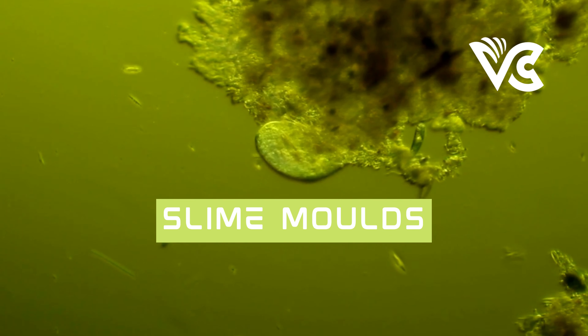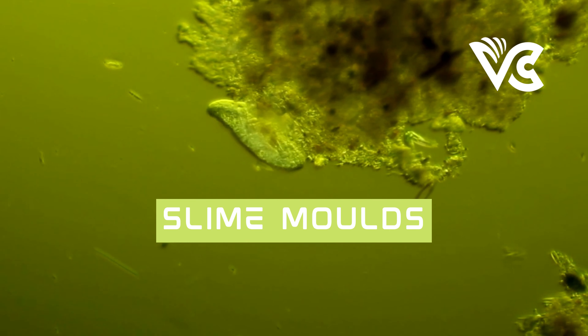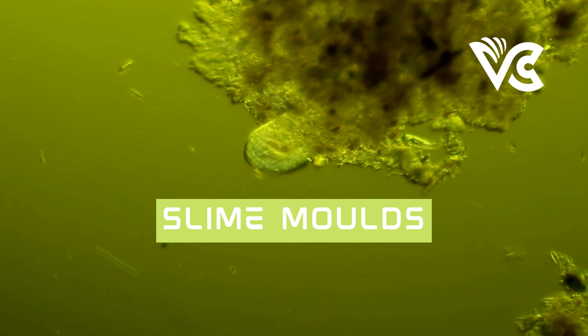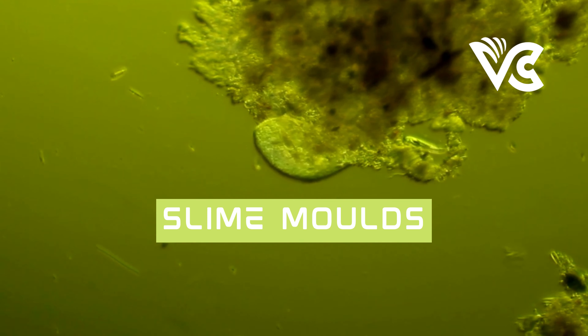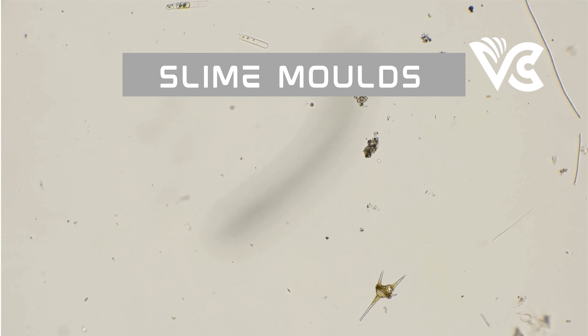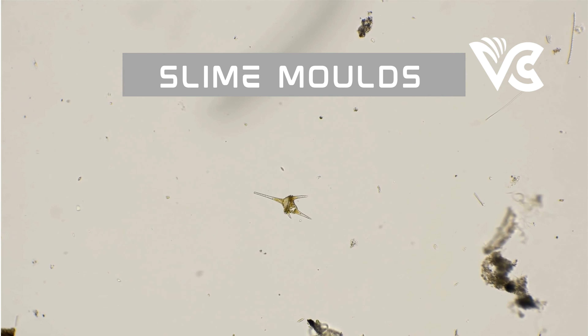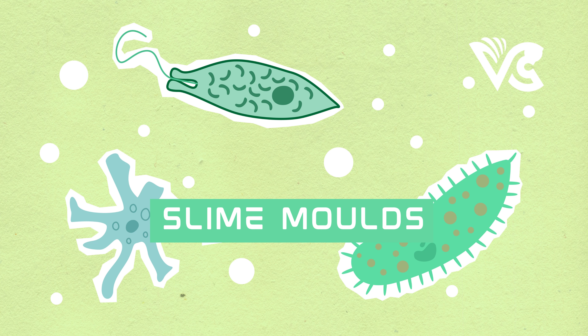Dictyostelium discoideum, on the other hand, is a social slime mold that spends most of its life cycle as separate cells that move and feed independently. However, when conditions become unfavorable, these cells come together to form a multicellular organism capable of coordinated movement and spore dispersal. It has been studied extensively for its unique ability to sense and respond to chemical signals, allowing it to navigate through complex environments and find food sources.